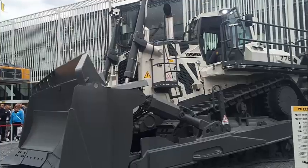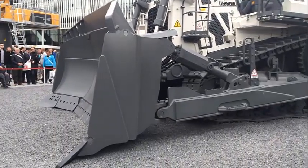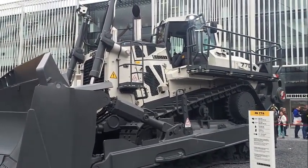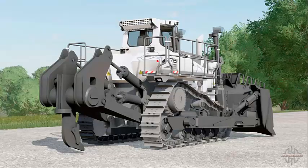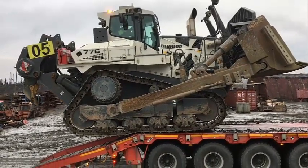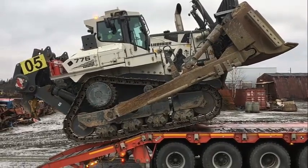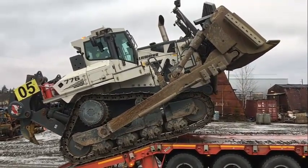Overall, the Leap Air PR776 is an impressive piece of heavy equipment that has revolutionized the world of bulldozers. Its advanced features, impressive capabilities, and robust design make it an essential piece of equipment for many construction and mining operations. Whether you are looking to clear large areas of land, move heavy materials, or grade and level the ground, the Leap Air PR776 is the perfect machine for the job.